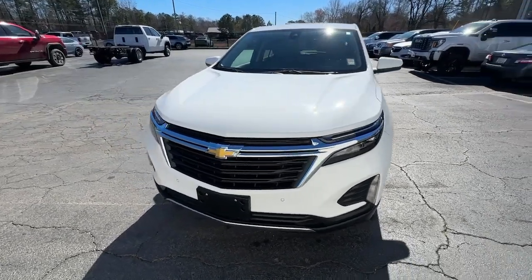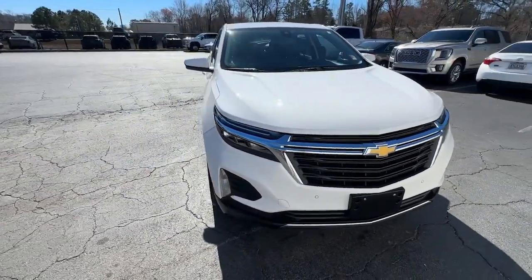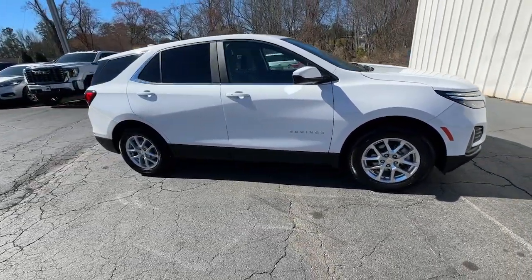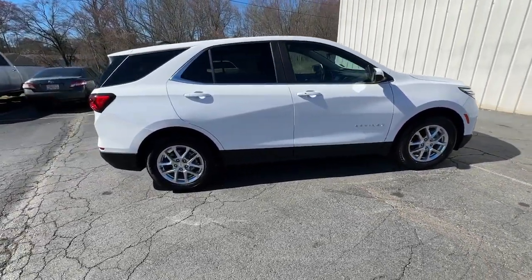This could be the car for you. The 2022 Chevrolet Equinox. This vehicle is an outstanding buy with fewer than 35,000 miles on the odometer.